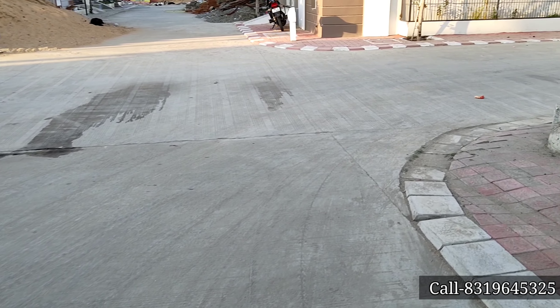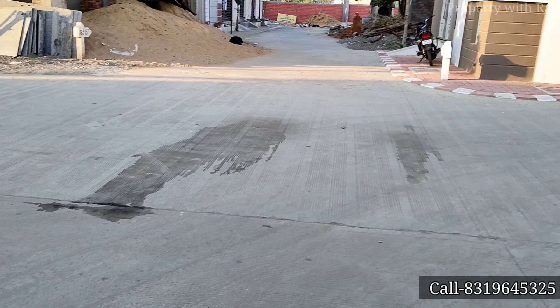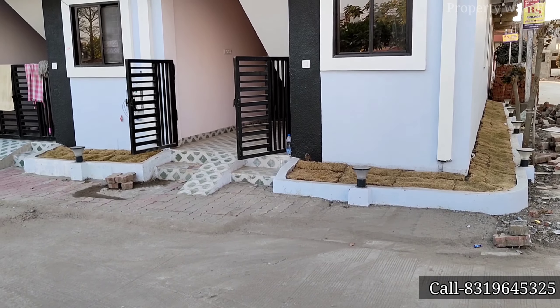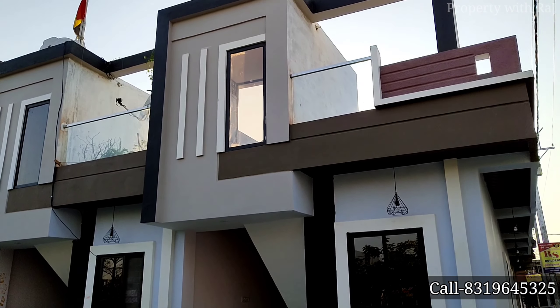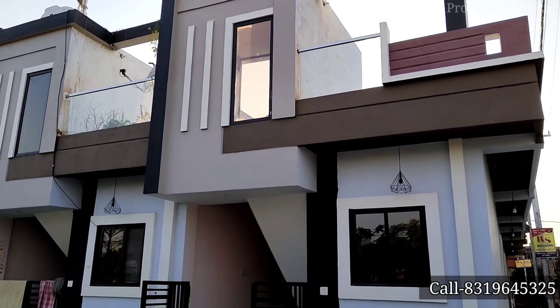The size will be 13 x 40 square feet. This is the condition of the outside road — it's a wide and spacious road here. This is a beautiful house with a good elevation.